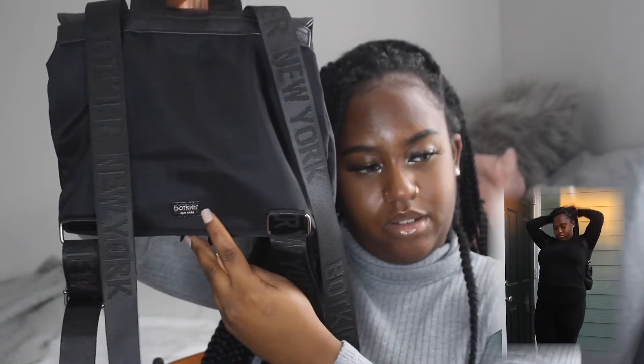The next bag I got is pretty cute as well — it's like a book bag. I love bags like this. It says New York on the straps and I think the brand is Bulkier — I'm not sure who that is. It has two zippers on the front, a main pocket, and then another zipper on the inside. It's super cute.